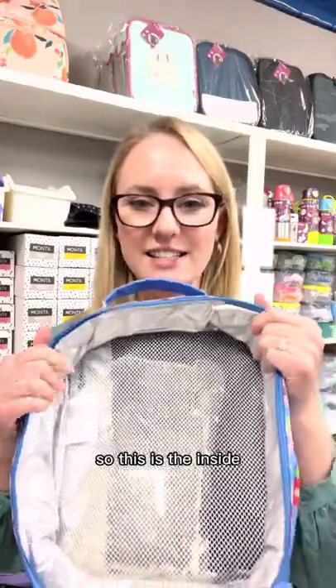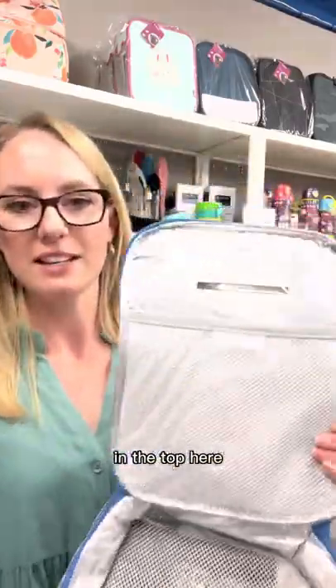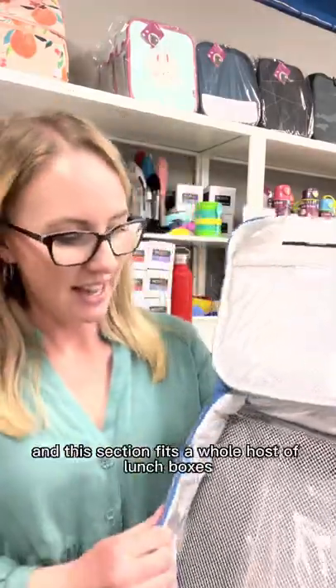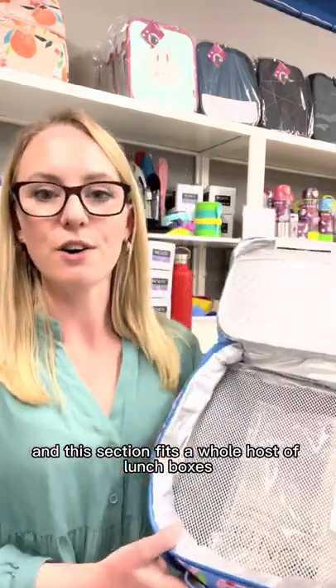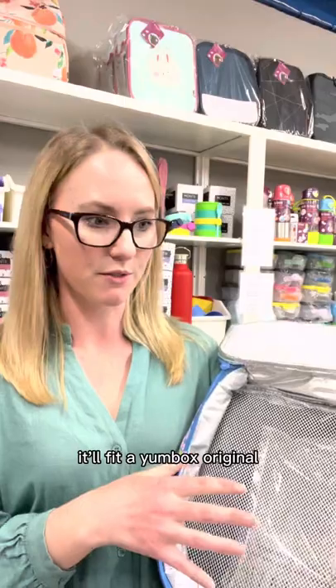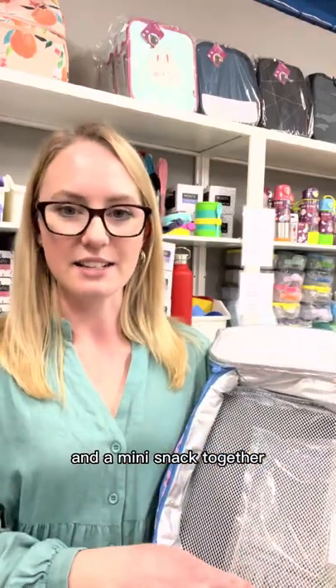This is the inside. At the top it's got a section for a name, another pocket so you can put more things in, and this section fits a whole host of lunch boxes. It will fit the large Bee Box lunch box, and it'll fit a Yumbox original and a mini snack together.